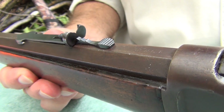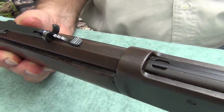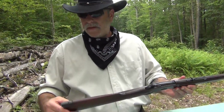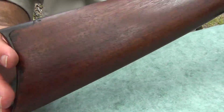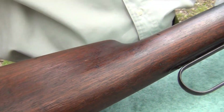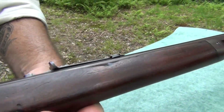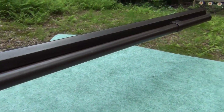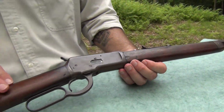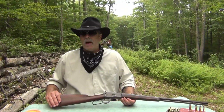We can see the .32 WCF or Winchester centerfire up there, and it's in pretty good shape — it has some dings, but for a rifle that was used. A lot of firearms back then were used as tools. They weren't just something that you'd fire out at the range, then come home, put it in your closet, and never touch it again. They were used, and used often. This one has some dings, but I think it's actually in pretty good shape for actually being the original model year.